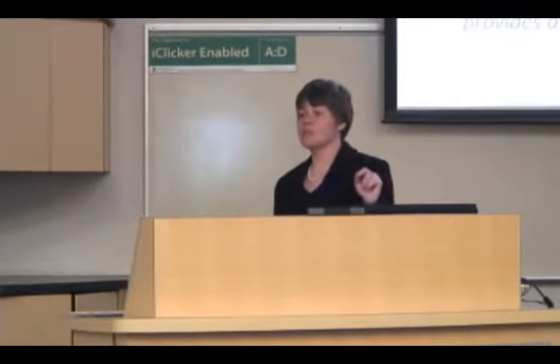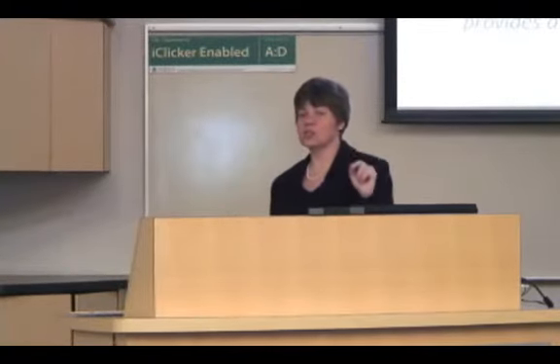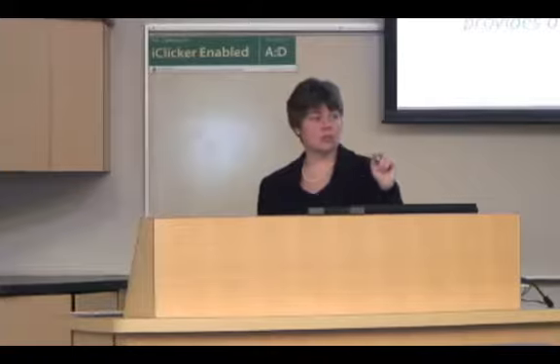Once you can figure out where the stuck points are, it's much easier to know where to focus your class time, because that's where students get the most learning. I don't spend much time on the math — they already have the math skills. I'm much more interested in their other skills.